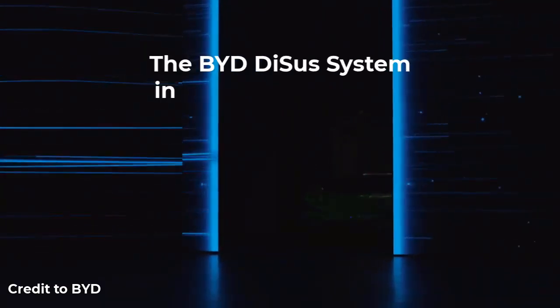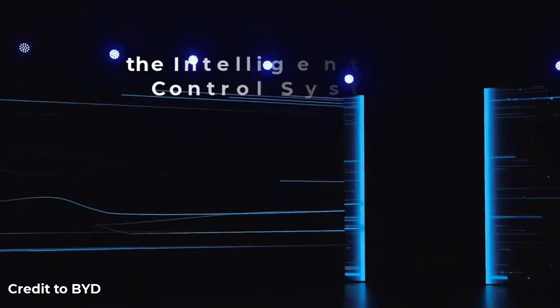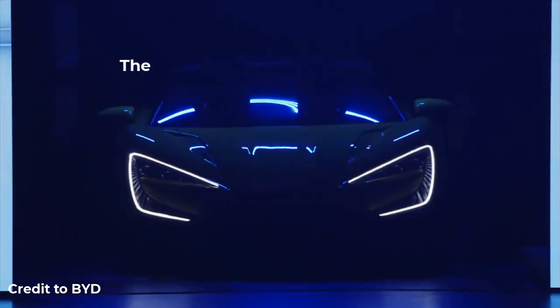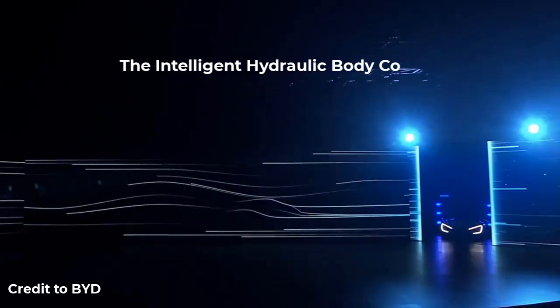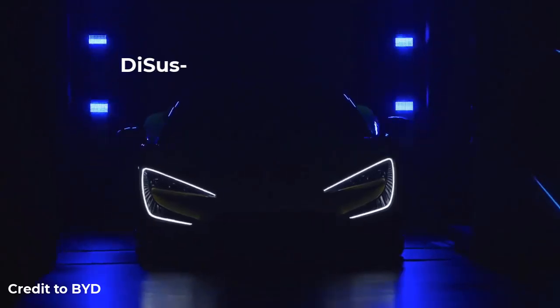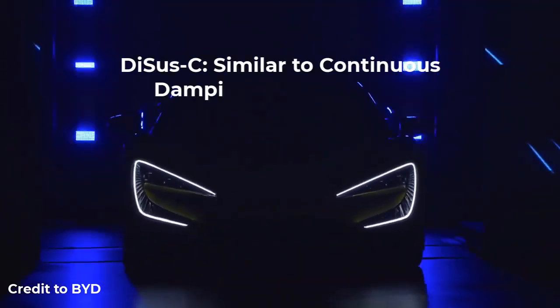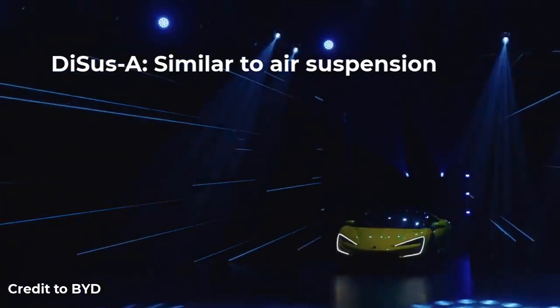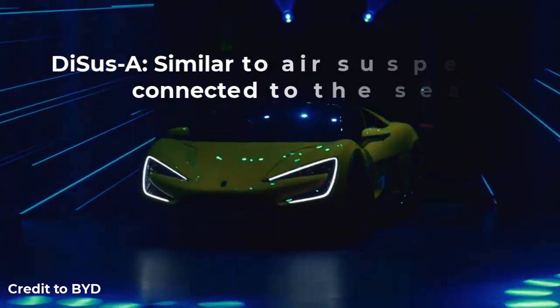The BYD DiSus system includes four systems: the Intelligent Damping Body Control System DiSus-C, the Intelligent Air Body Control System DiSus-A, the Intelligent Hydraulic Body Control System DiSus-P, and DiSus-X. DiSus-C is similar to Continuous Damping Control. DiSus-A is similar to air suspension but connected to the seats.